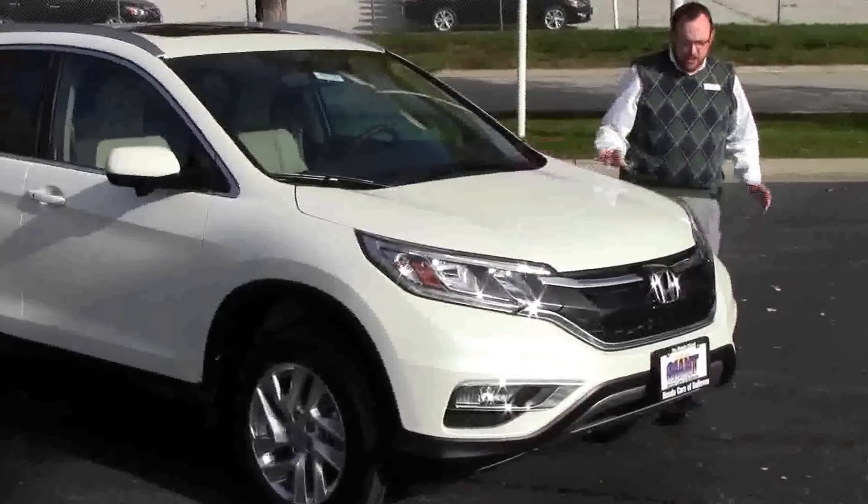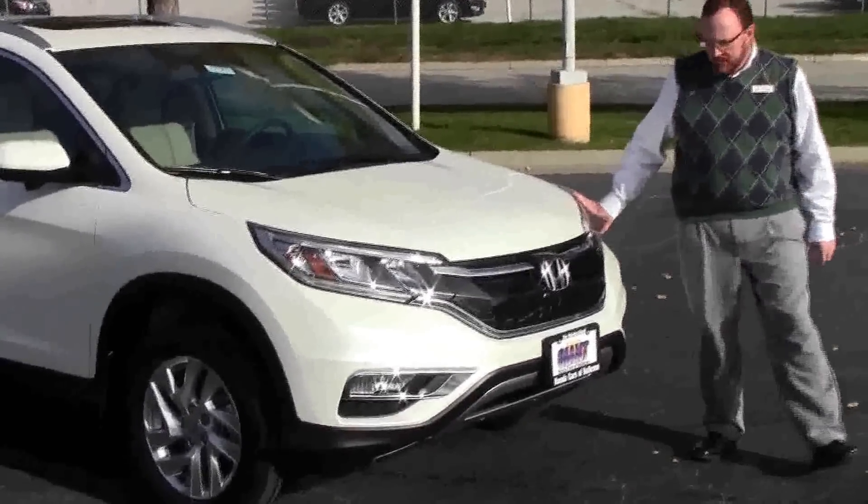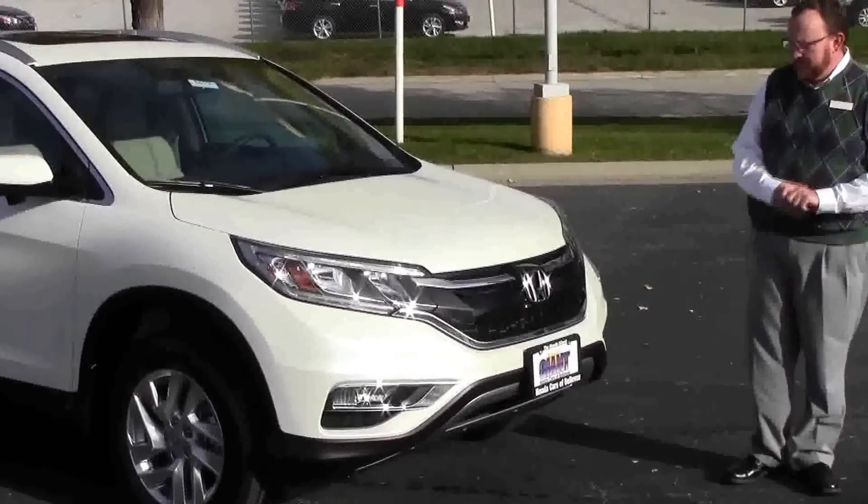Brian Kelly here for Honda Giant, here to show you the completely redesigned 2015 Honda CR-V. This is an EX-L with navigation model.